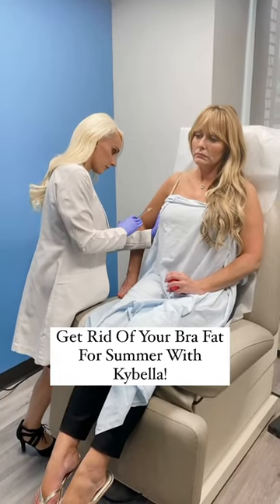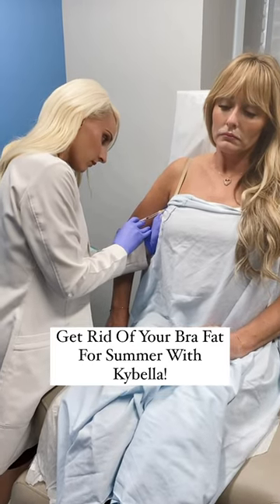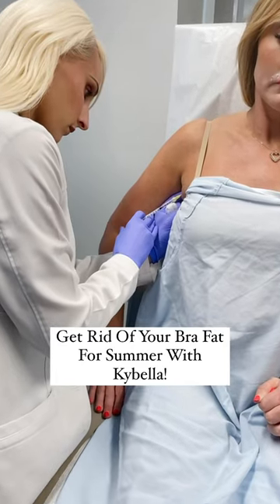Do you have excessive bra fat or maybe even a double chin? Hi guys, it's Samantha Jamerson, dermatology physician assistant with over seven years of experience, and I want to talk to you guys about Kybella.